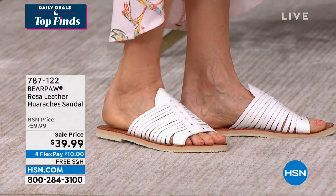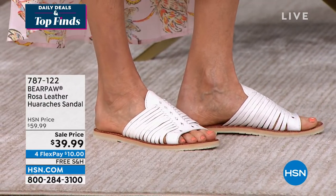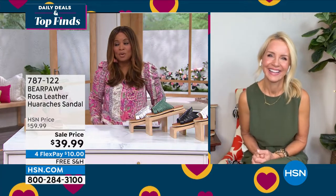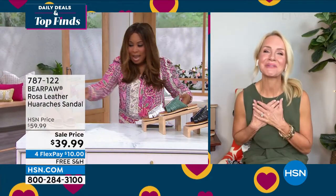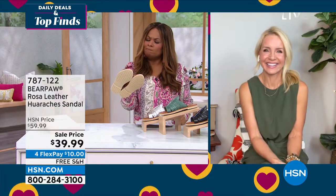Is anybody else stumped like me? I'm gonna get Tanya in here. I'm stumped, and I'll tell you why. I don't know how many Bear Paw shoes I've offered, but most of the Bear Paws I have at home are the little boots. So when they handed the sandal to me, I was like — I didn't know Bear Paw made sandals. These are cute!